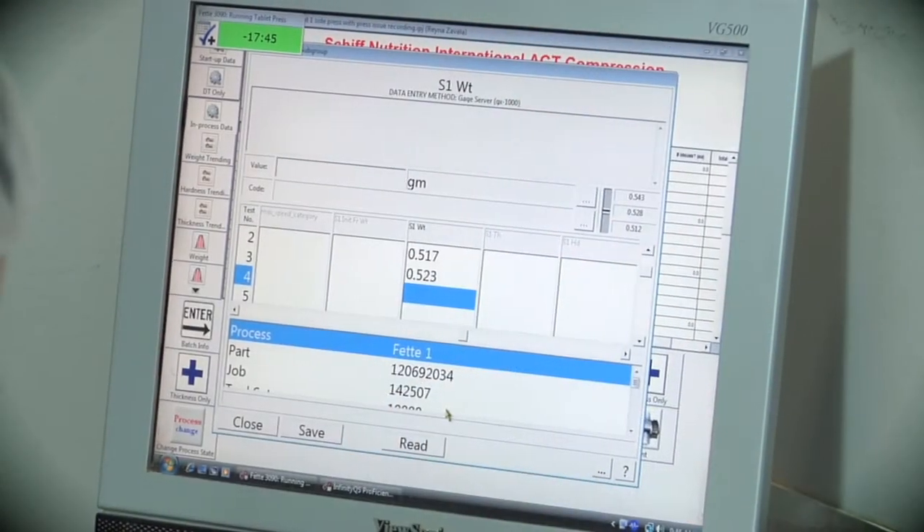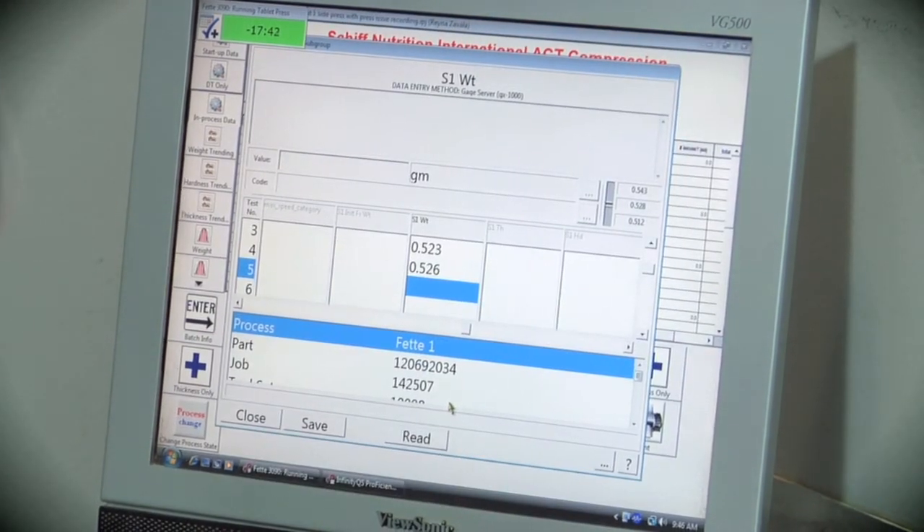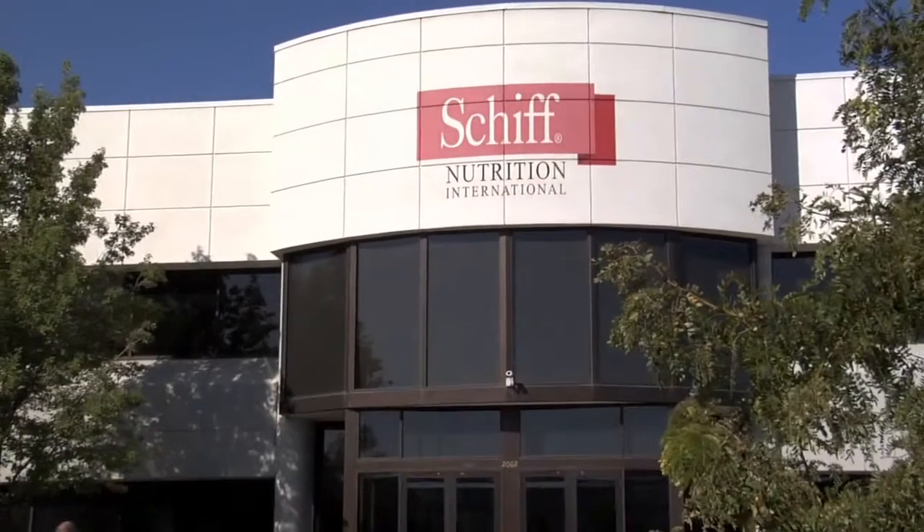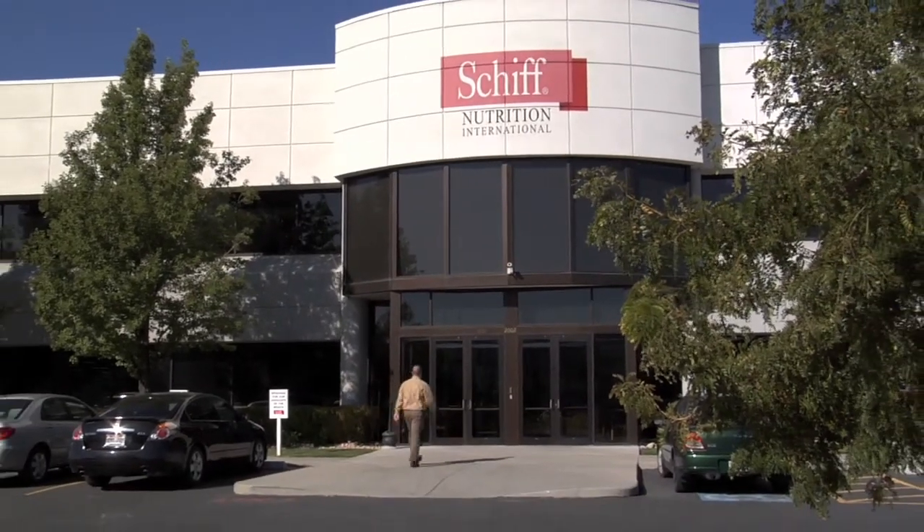InfinityQS has helped us to better understand the processes and reduce scrap generation on a real-time basis. It also helps us understand that if a product and equipment combination are not the best options to produce it, we can choose the best option which will provide us product with minimum scrap rates. We've had a good experience with InfinityQS and I think it can be recommended for most operations — at least for operations similar to ours, where we are collecting data either using gauges, doing manual testing, or collecting data using automated systems.